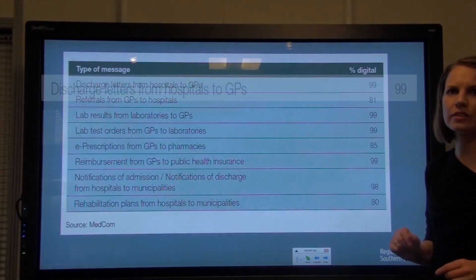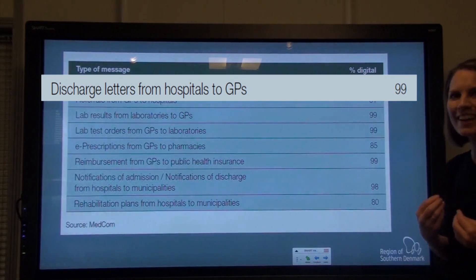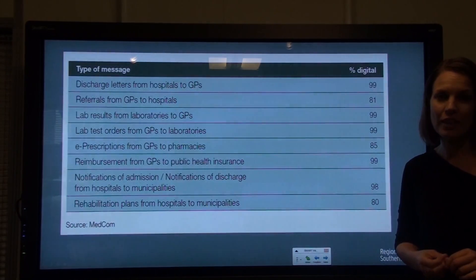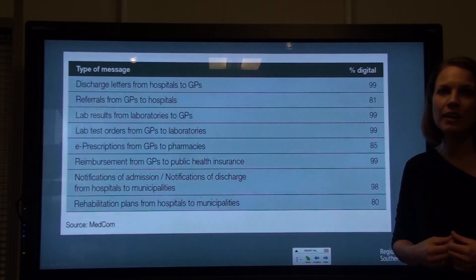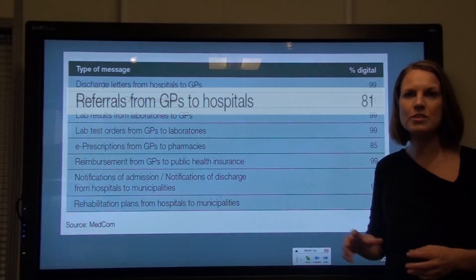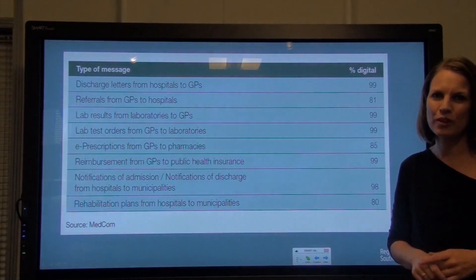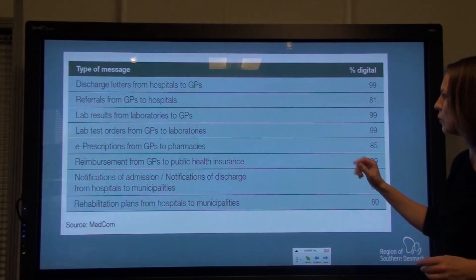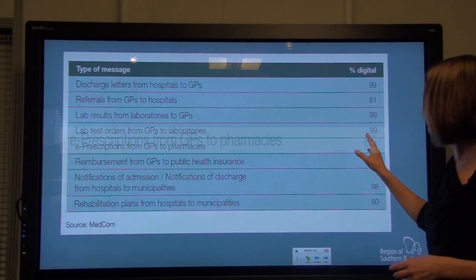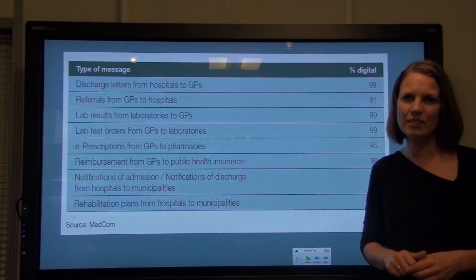Today, discharge letters from the hospital to the general practitioners are 99% digital. Referrals from general practitioners to the hospital are sent 81% electronically. Prescriptions sent from a general practitioner to the pharmacy are today at 85% and rising.